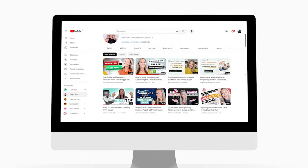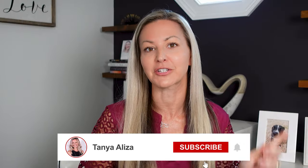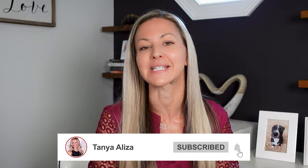Welcome to the Wired to Crush It show. I'm your host Tanya Eliza, and I've been in the network marketing profession since 2009. I've been building my business 100% online using my automated selling and recruiting systems. I've built a multiple seven-figure brand and business, and this stuff does work if you implement it. If you like this kind of stuff and you're an entrepreneur or network marketer, I release a new episode every week here on the show, so make sure that you're subscribed so you don't miss an episode.